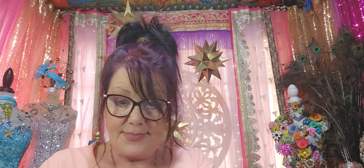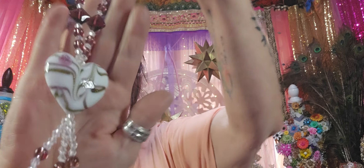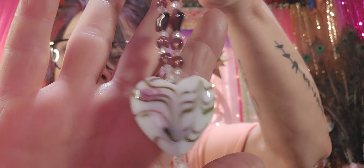I didn't give this to my son yet, but I was going to give it to him because he collects glass hearts and I think he would love that.